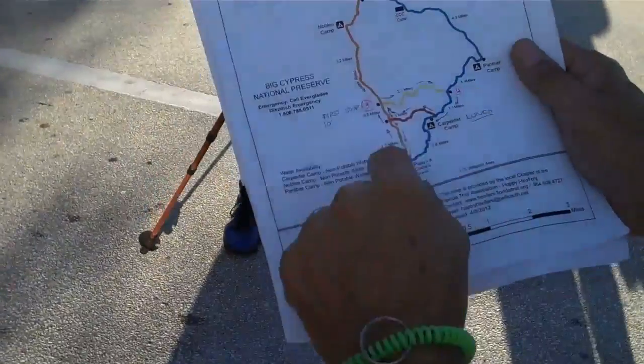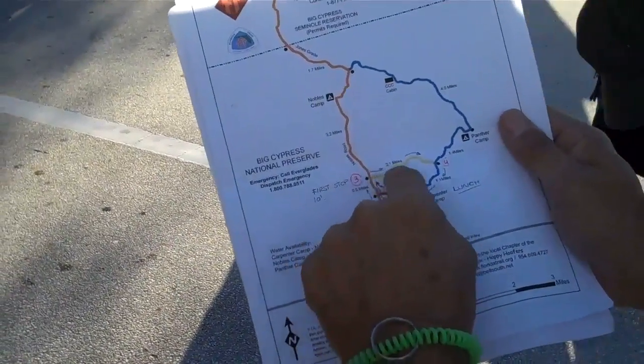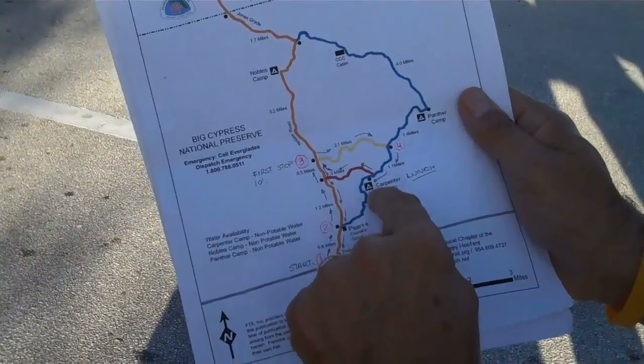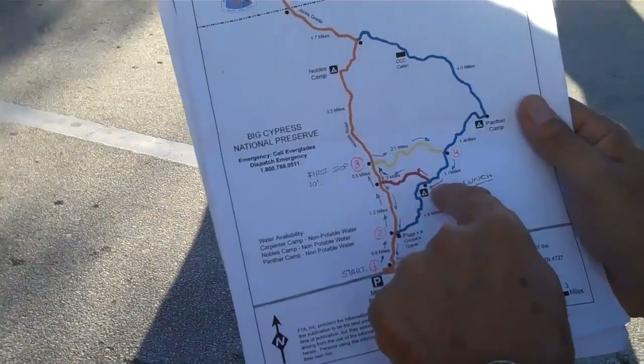It was going to be coming one, two, three, going around up here, over here, back to the campsite. That's five miles, that's six miles there.